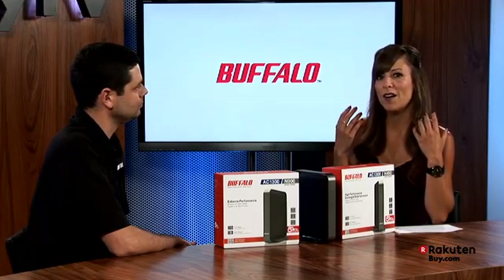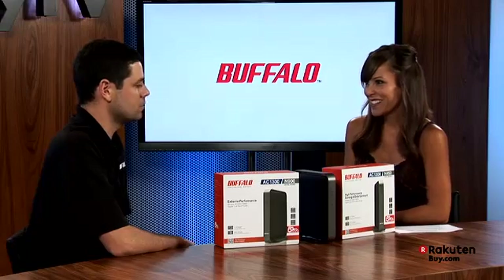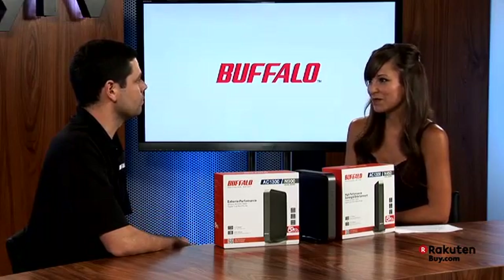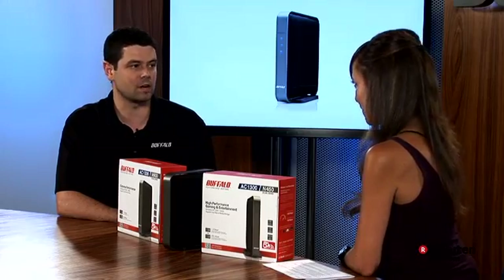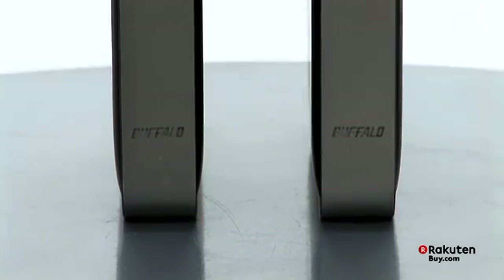So briefly, tell our viewers more about 11ac and how does it benefit us? There are a lot of different ways it benefits all of our users. As you said, more and more devices are coming into the home. Each of those takes away precious megabits per second. It also increases the range.